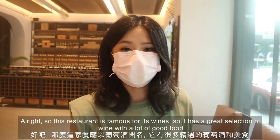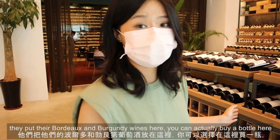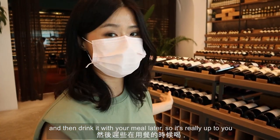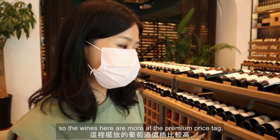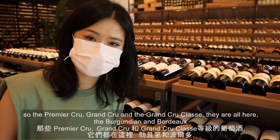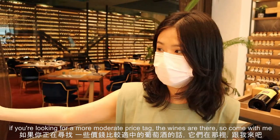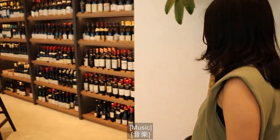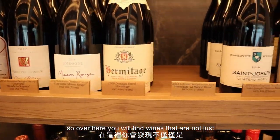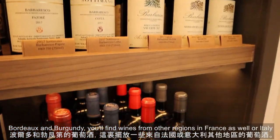This restaurant is famous for its wine — it has a great selection with a lot of good food. They put their Bordeaux and Burgundy wines here; you can buy a bottle and drink it with your meal. The wines here are at a premium price — Petrus, Romanée-Conti, the classics — all Burgundy and Bordeaux. If you're looking for a more moderate price point, those wines are there too. You'll also find wines from other regions in France as well as Italy.